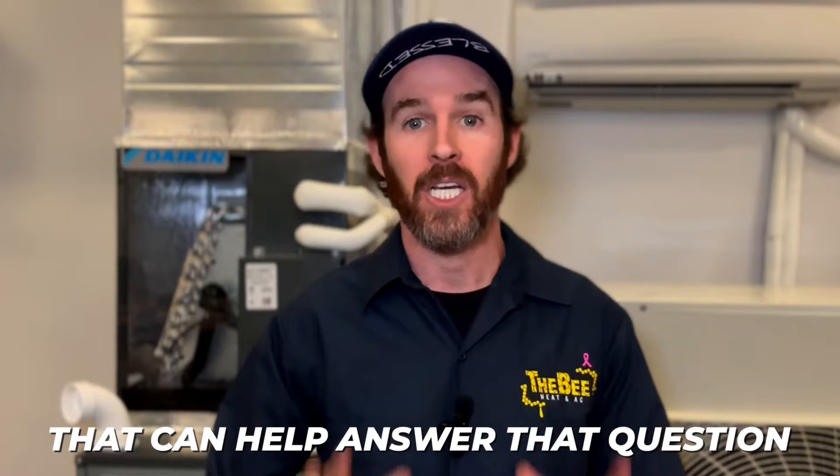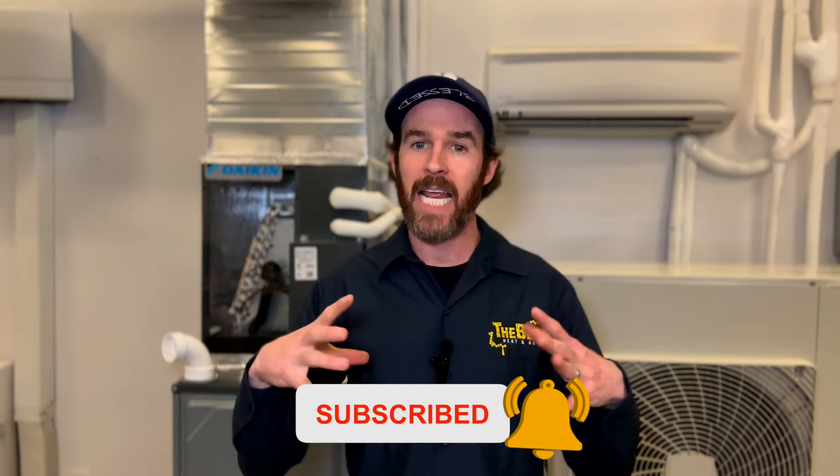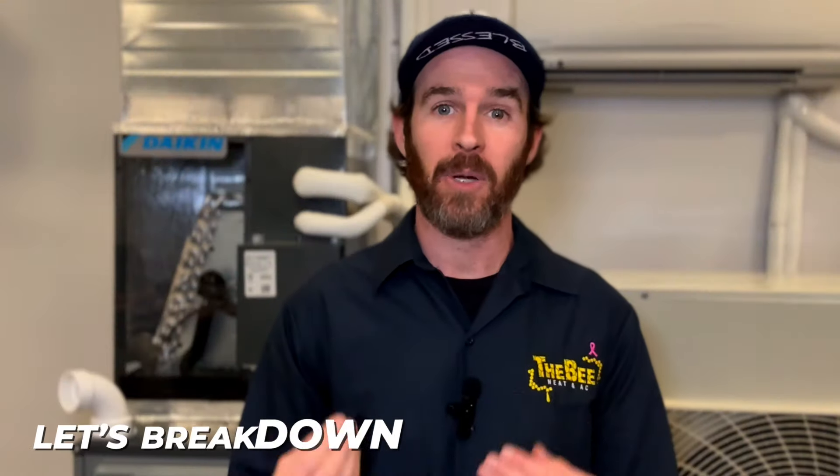But before we get started, if you haven't already, please smash that like button and subscribe to the channel. It's a free way that you can support the channel — it takes a lot of time and energy to put out content like this. We greatly appreciate your support, and let's break down what a heat pump is.